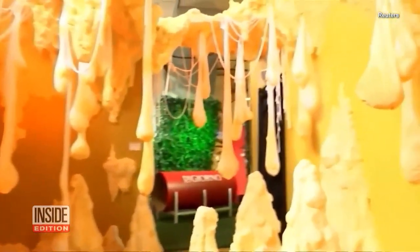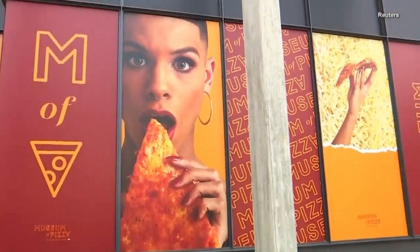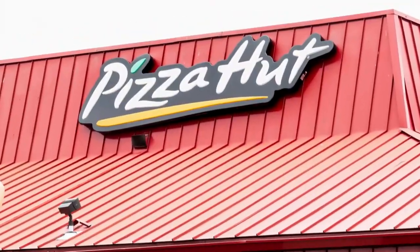This story is far from cheesy, if you're thinking outside the box. Because inside this Brooklyn, New York building is a pizza museum. Not to be confused with a pizza hut.